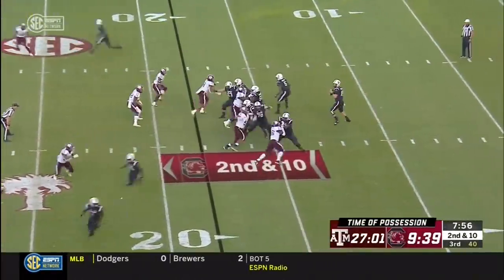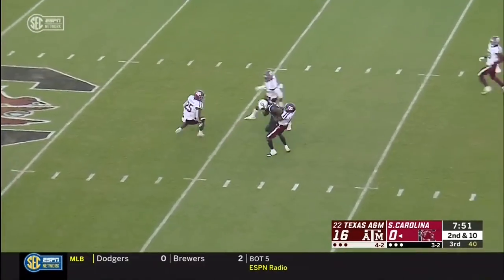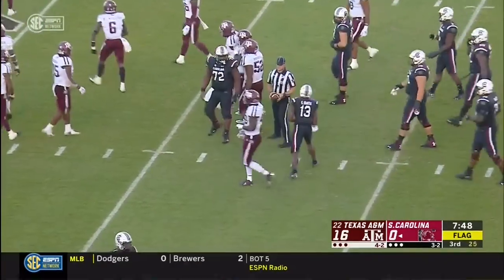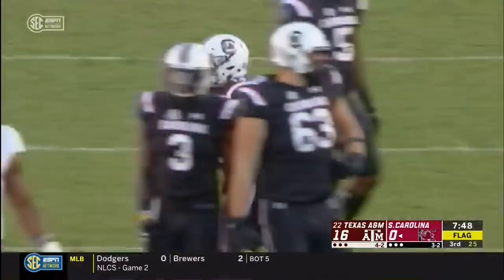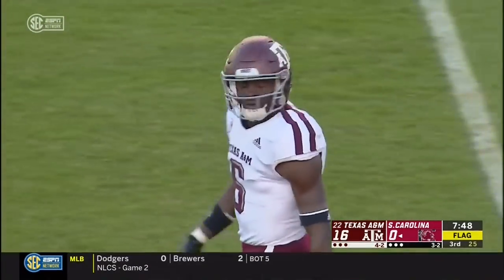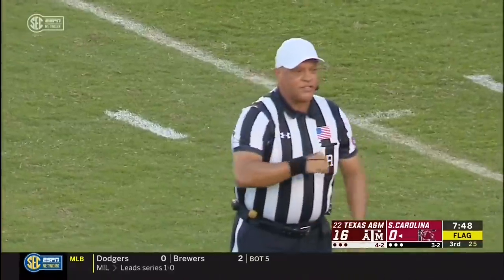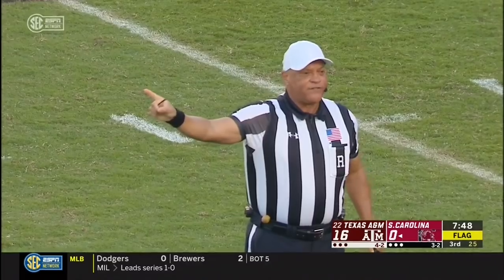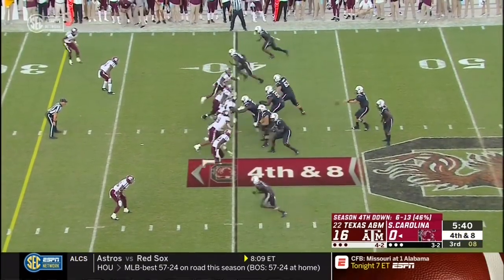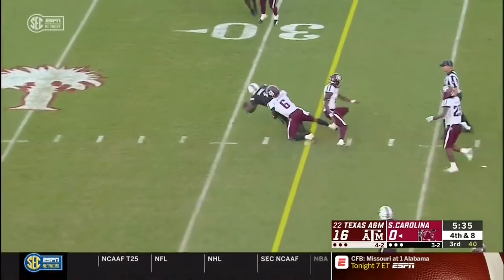Look at the time of possession — not even ten minutes today. There's a strike to Shai Smith, and Shai is thrown to the ground — see if a flag comes in here on Donovan Wilson. It's a 30-yard completion. Unnecessary roughness — defense, number six — 15 yards added to the end of the run this season. Bentley has all kinds of time, middle of the field is open, and Debo Samuel.